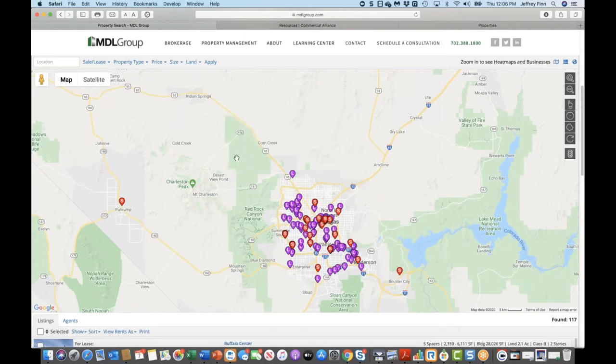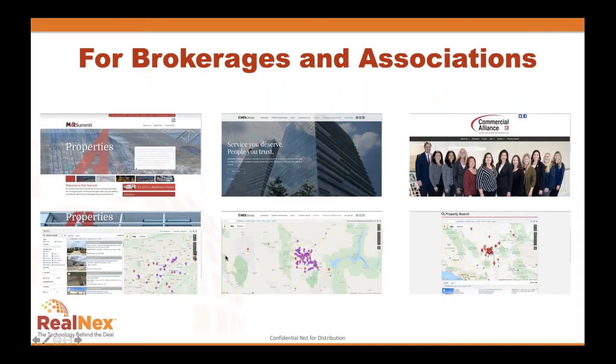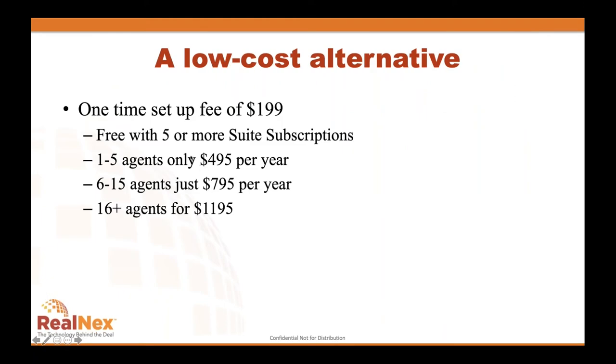You get the full power of marketplace on your desktop and website. What's great in addition to the display and marketing benefit is the pricing. For RealNext clients with five or more suite subscriptions, we'll just do this for you — put it on your site and make it available. Low-cost alternatives exist if you're using Loot Link or other alternatives, but those are much higher priced. We've created a very low-cost and efficient model to embed your listings for property marketing.